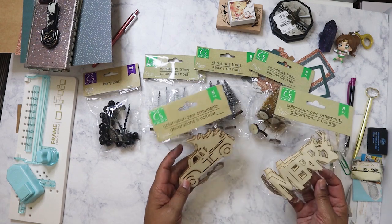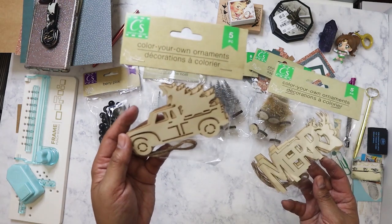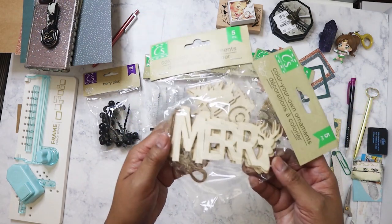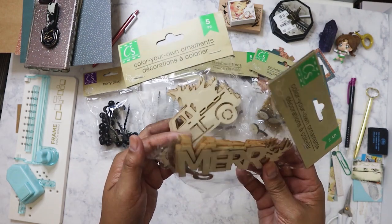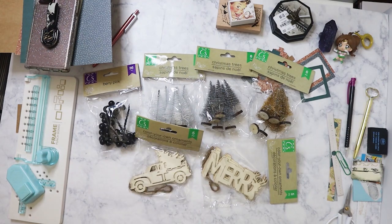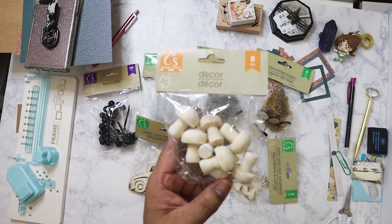I did pick up these color-your-own ornaments. I got the classic truck with the tree, and I got these that say 'Merry' and have a reindeer on them. I might let my nieces and nephews paint those and then they can hang them on their trees.